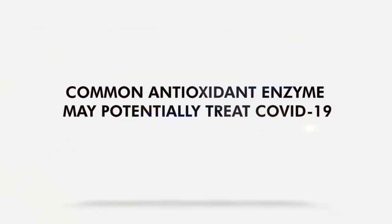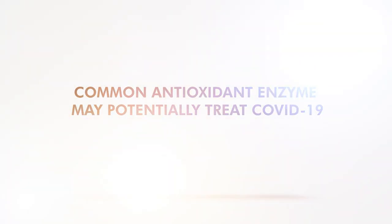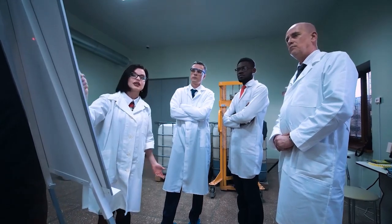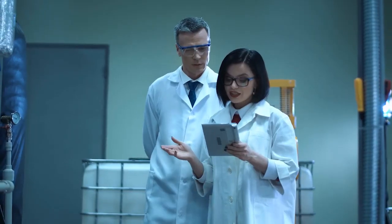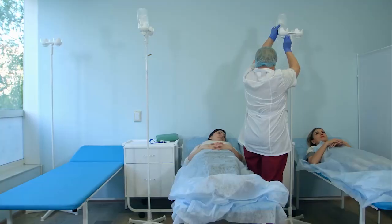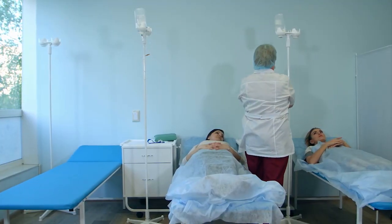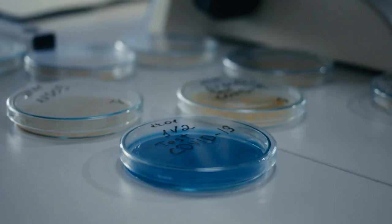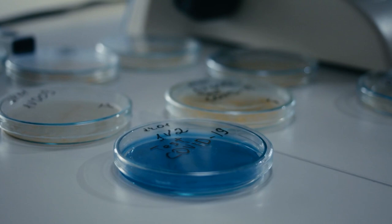Common Antioxidant Enzyme May Potentially Treat COVID-19. A new study led by researchers at the University of California, Los Angeles, found a common antioxidant enzyme useful against COVID-19. It can be optimized for therapeutic purposes to treat symptoms of the disease, and it can also be used to reduce the replication of the coronavirus.